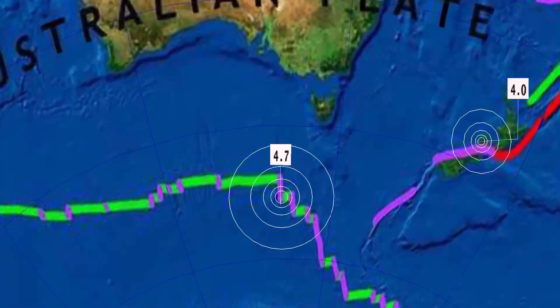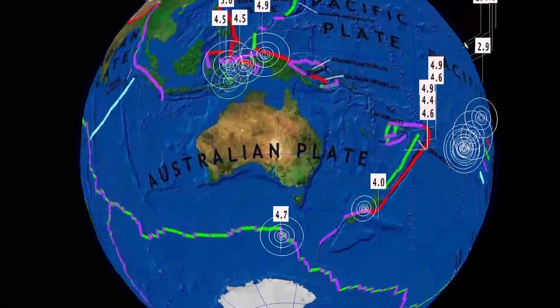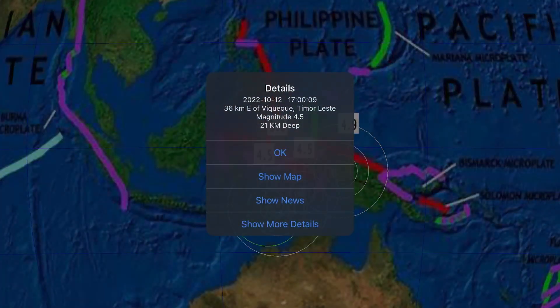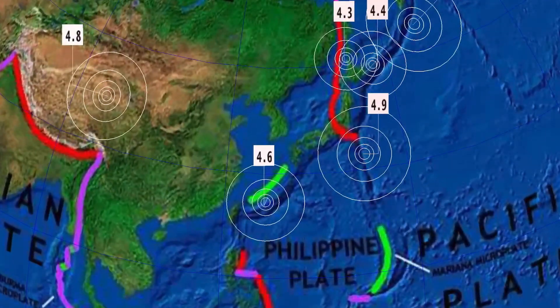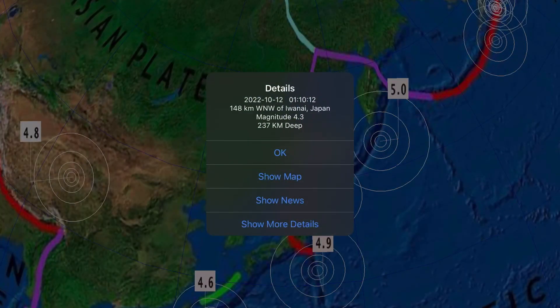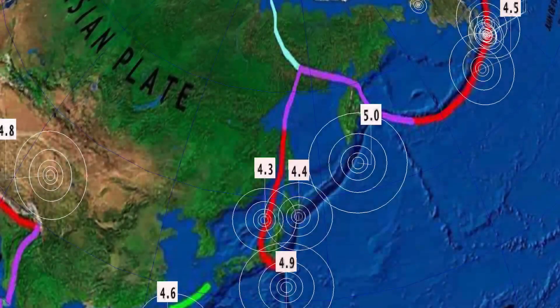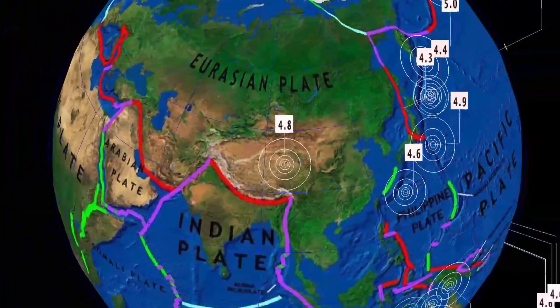A 4.0 earthquake in Greymouth, New Zealand, and a 4.7 at Macquarie Island, 10 kilometer depth west of Macquarie Island — that was today, the most recent earthquake. A 4.5 in Timor-Leste. Activity east of Taiwan: 4.9 in the Izu Islands, Japan, and a 4.3 in Iwanai, Japan at 237 kilometer depth — pretty deep for the region. A 5.0 in the Kuril Islands, and a 4.8 in Qinghai, China.